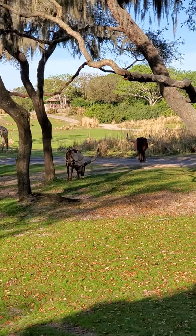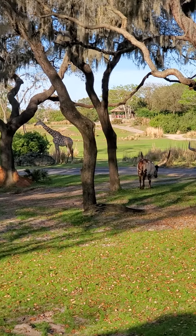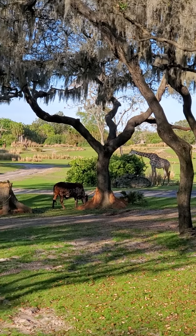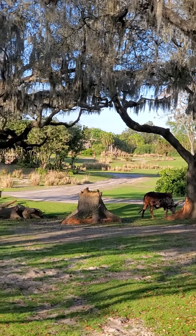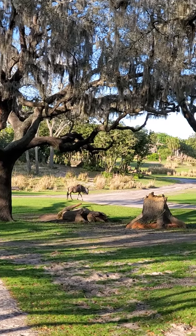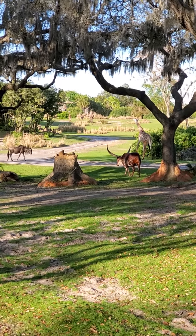Now, Ankole cattle have massive horns. They actually use those horns to circulate blood through them to help control their natural body temperature, which can cool them down on the very hot, dry days in the savannah. Kind of like a personal air conditioner — it's the closest comparison I can give it.